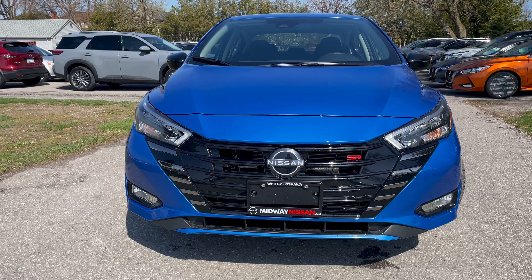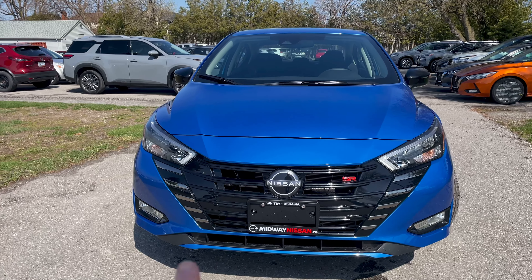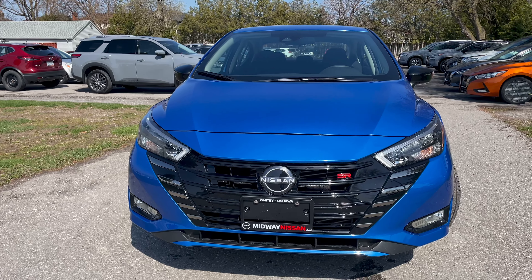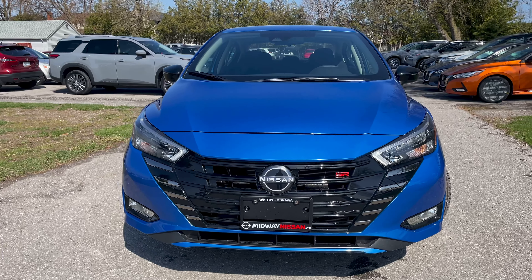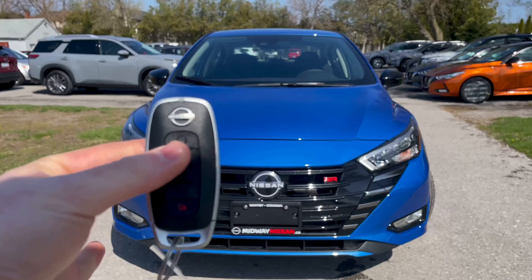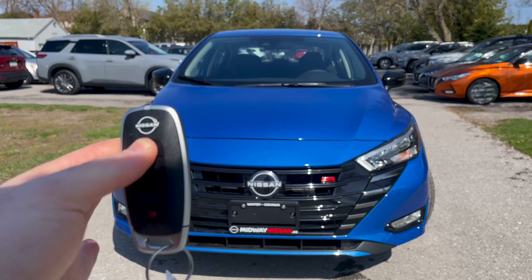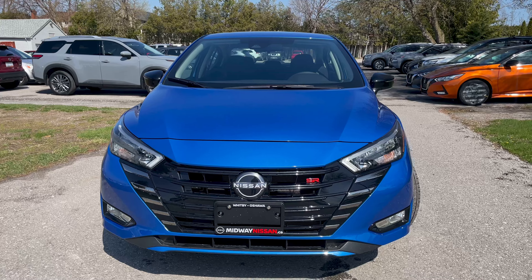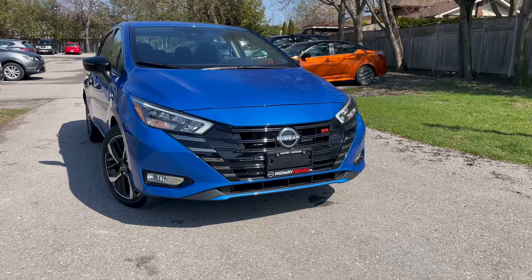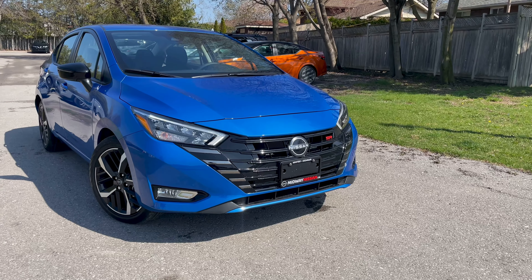Starting from the front of the 2023 Nissan Versa — brand new for the 2023 model year, you'll notice the front end has been redesigned. You have a much wider grille, slightly different headlights, and a few aesthetic changes throughout the interior, as well as a few new features. The SR badge on the front is new for this model year. The SR package comes with LED headlights, daytime running lights, high beams, and fog lights as well.